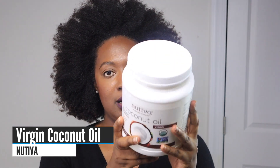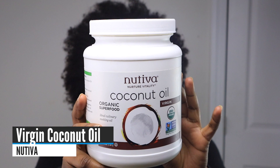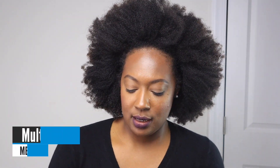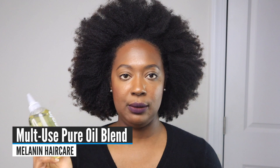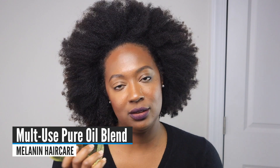Moving on to oils and butters. One that will always be in my stash is coconut oil. I love the Nutiva brand because it smooths easily and melts really fast, making it super useful. I also use this on my body, so it's perfect for everything. My absolute favorite oil blend right now is the Melanin Hair Care Multi-Use Pure Oil Blend. It's so light it doesn't add any weight to the hair, and I think that makes it special.